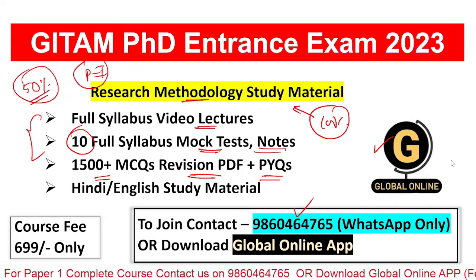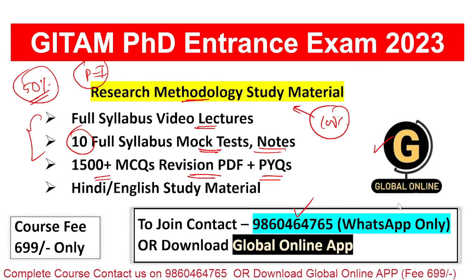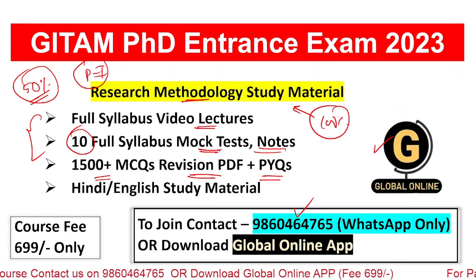For joining this course, contact us on the given number or visit our Global Online App. Thank you for watching this video.